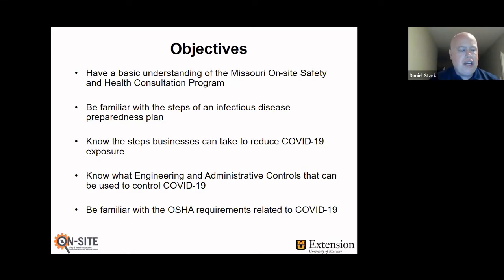As you try to mitigate some of these hazards with COVID-19, a lot of times it could inadvertently kick you into some OSHA compliance issues, and we're going to talk about that.